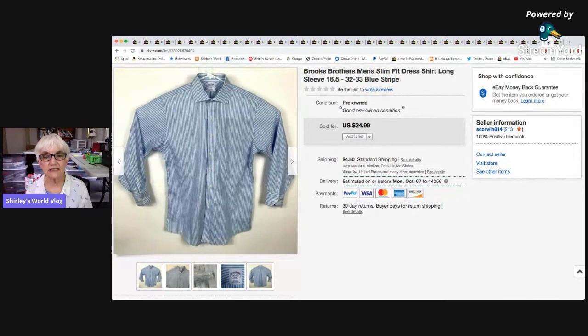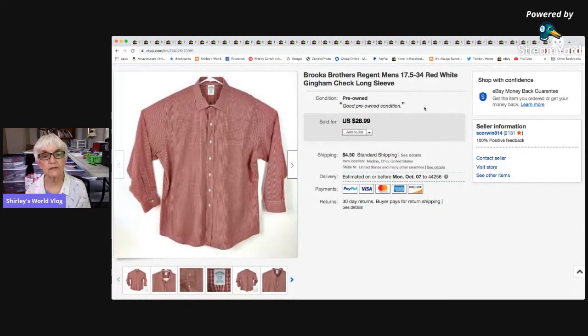The last eBay items: a Brooks Brothers men's slim fit dress shirt that went for $24.99, netting $18.76. And a Brooks Brothers Regent men's shirt — this one hadn't been listed very long — where I took a best offer of $22 and made $15.68. That rounds out the 40 eBay sales.